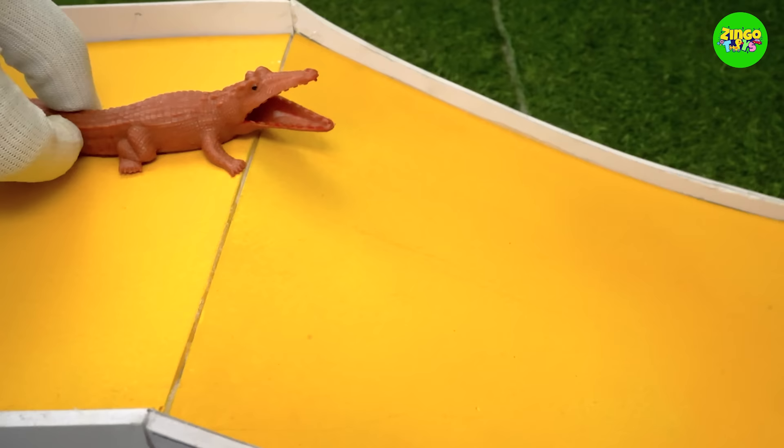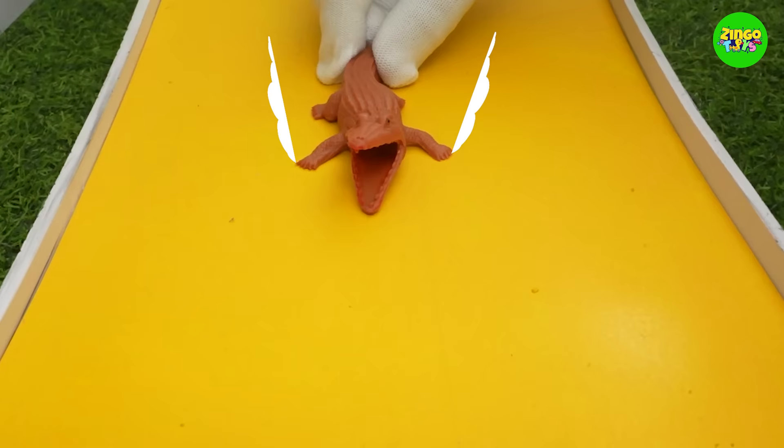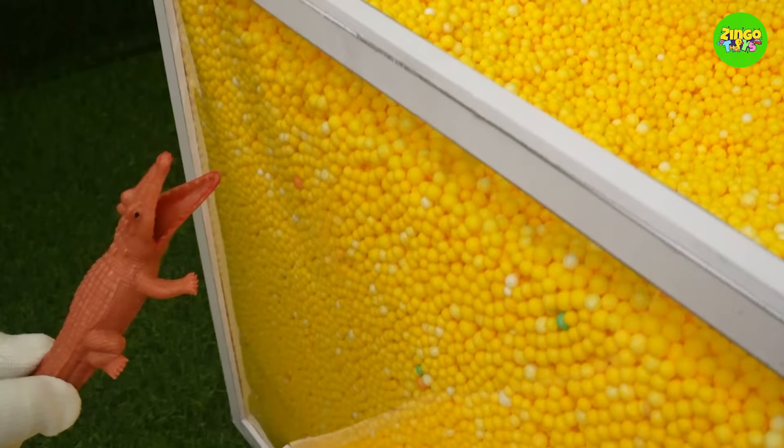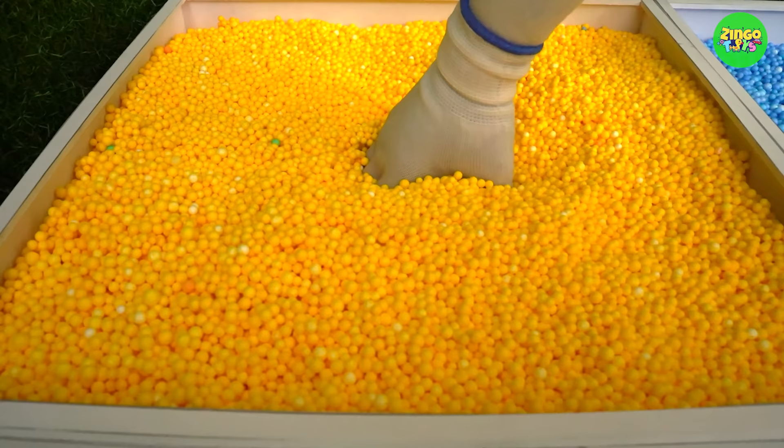Hey wait, where is this crocodile going? Look, it's moving towards the yellow container, and here it goes inside the container just like the rest of the animals. This yellow color is amazing! Let's see what we find in here.